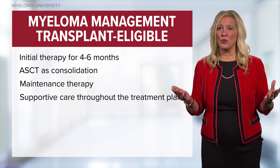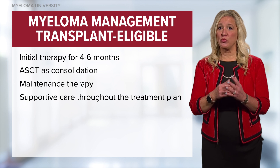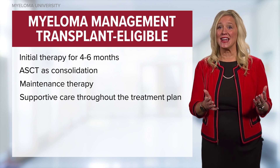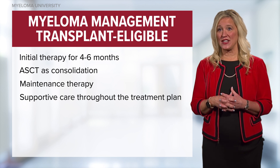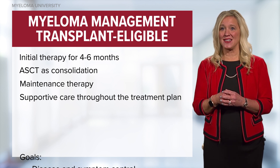Throughout, effective supportive care is indicated. Patients should be risk stratified for blood clots, infection prevention with immunizations and antibiotics, as well as the occasional blood transfusion. These are important especially during the transplant phase as needed.